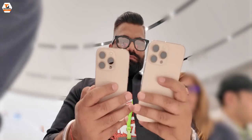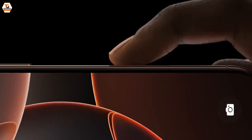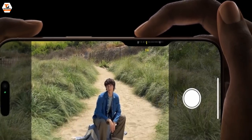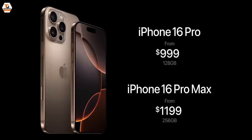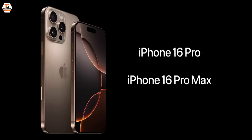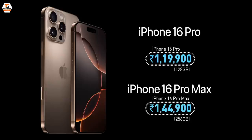The design looks quite familiar — of course we have the Action Button and the new Camera Control, making it very easy to control the camera. One thing that has made people very excited in India is that the price has actually been reduced. The iPhone 16 Pro starts at Rs. 1,19,900 and the iPhone 16 Pro Max starts at Rs. 1,44,900 — that is 15,000 rupees lesser across all models, which is not the case anywhere else in the world.